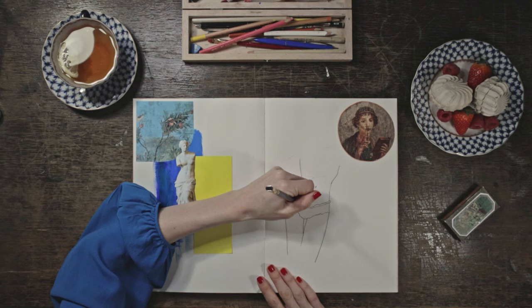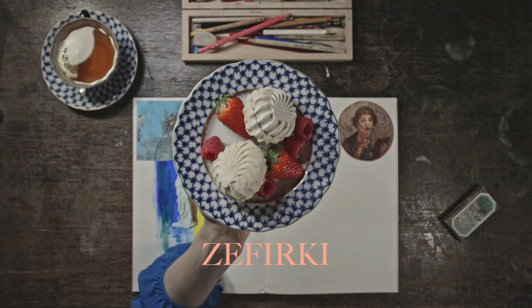Fun and sweet fact: in Belarus where I grew up, this type of panties is called zefirki, named after these dessert meringue things. I think my obsession with beautiful underwear started due to my upbringing.